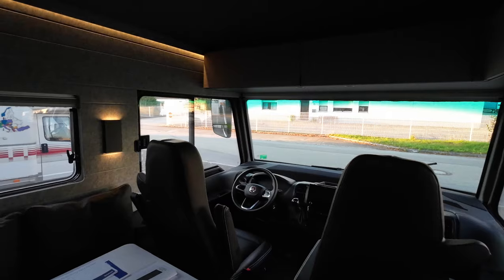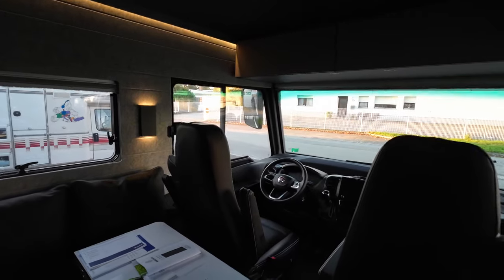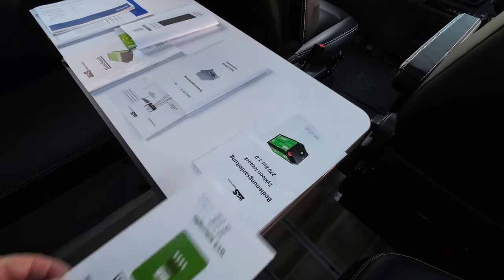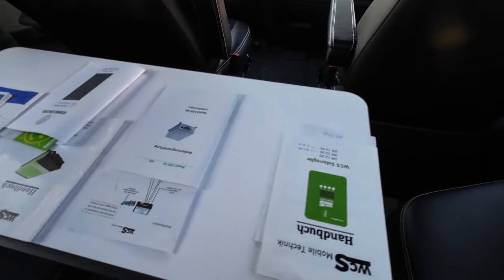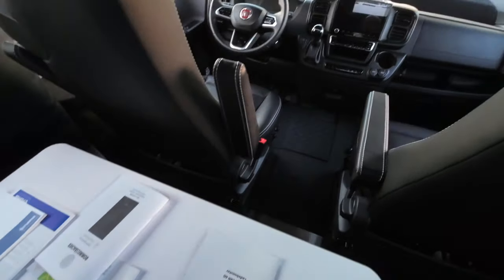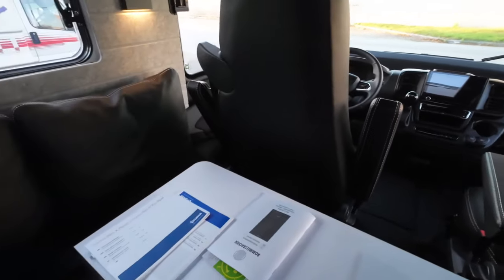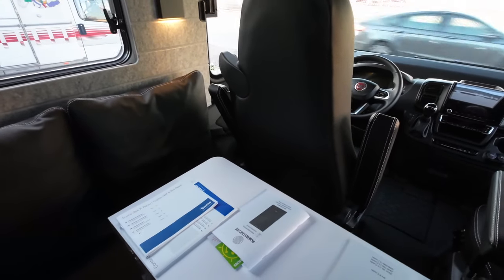Was haben wir jetzt an dem Fahrzeug alles umgebaut? Da sind ein paar Highlights dabei. Zum einen eine Solaranlage. Zum zweiten ein Akku-Update, 2x270 Amperestunden, Solaranlage mit 5x130 Watt Peak. Dann haben wir noch einen Ladebooster verbaut mit einem WCS Multitaster. Warum? Hier haben wir natürlich Fiat Ducato 8, intelligente Lichtmaschine – das Standardproblem. Und das haben wir somit natürlich besiegt. Dann haben wir hier noch eine WCS Kombi, 3000 Watt und 200 Ampere Ladestrom.